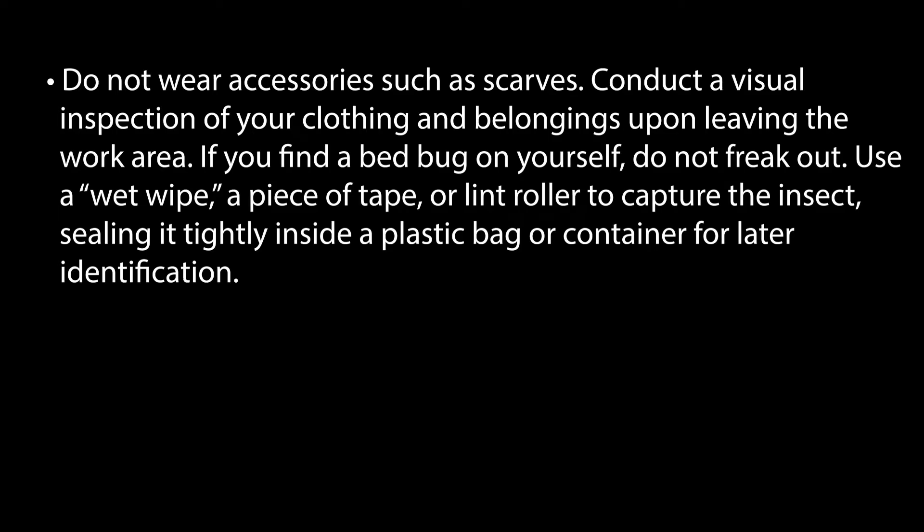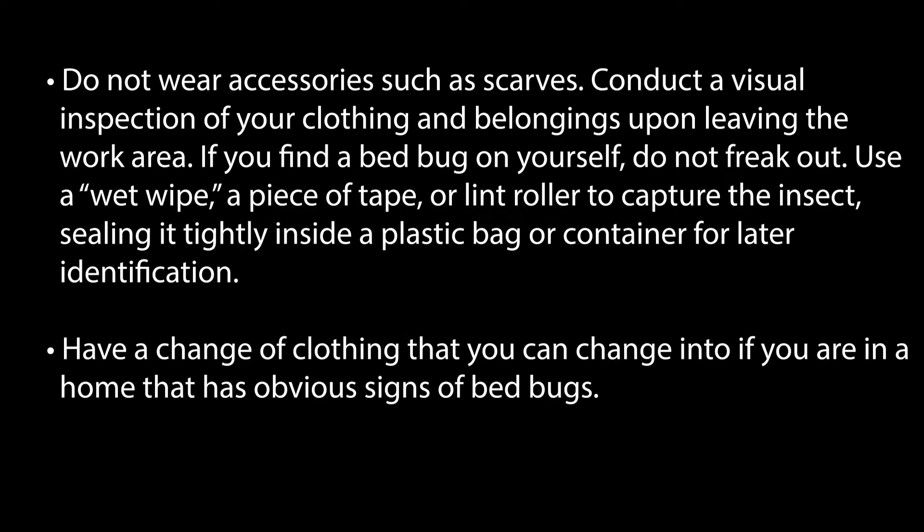If you find a bed bug on yourself, do not freak out. Use a wet wipe, a piece of tape, or lint roller to capture the insect, sealing it tightly inside a plastic bag or container for later identification. Have a change of clothing that you can change into if you are in a home that has obvious signs of bed bugs. If you are repeatedly visiting infested homes, healthcare workers can protect themselves and other clients with the following suggested containment kit.